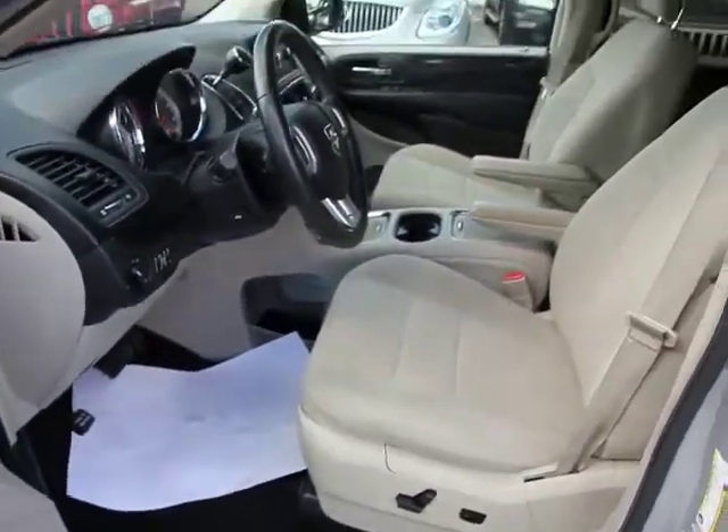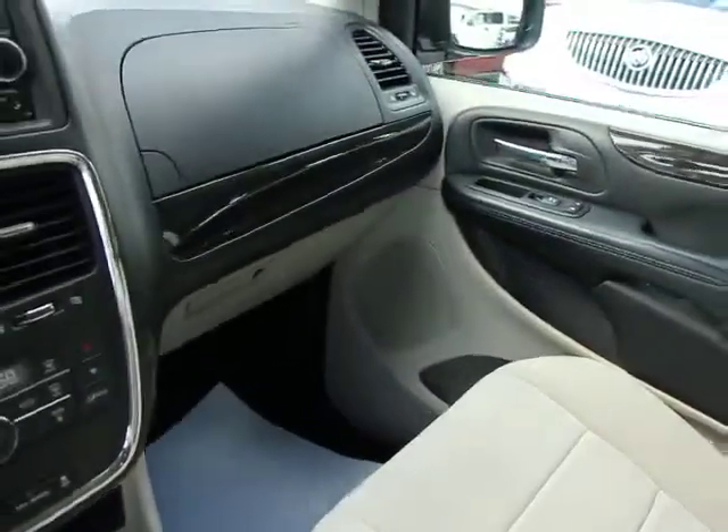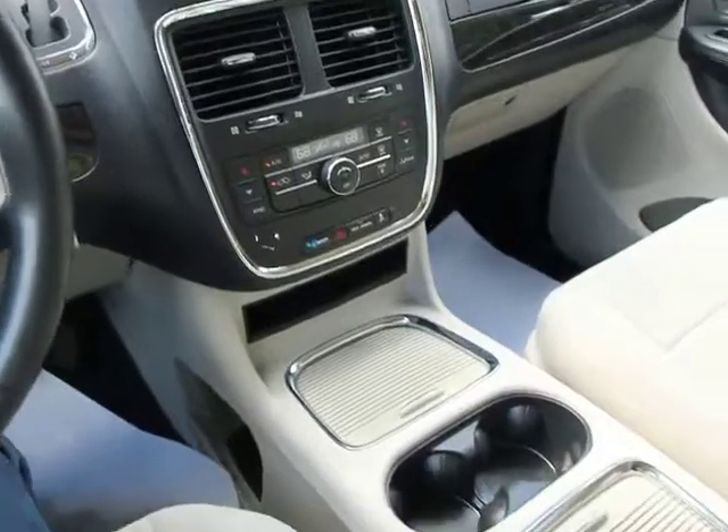Dual power sliding doors, tachometer, overhead console, power driver seat, front bucket seat. This vehicle is Carfax certified one owner and qualifies for Carfax buyback guarantee.